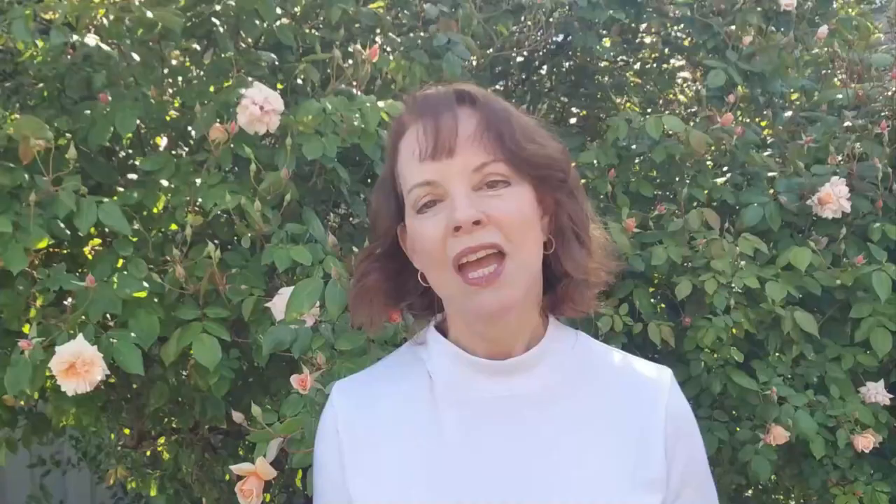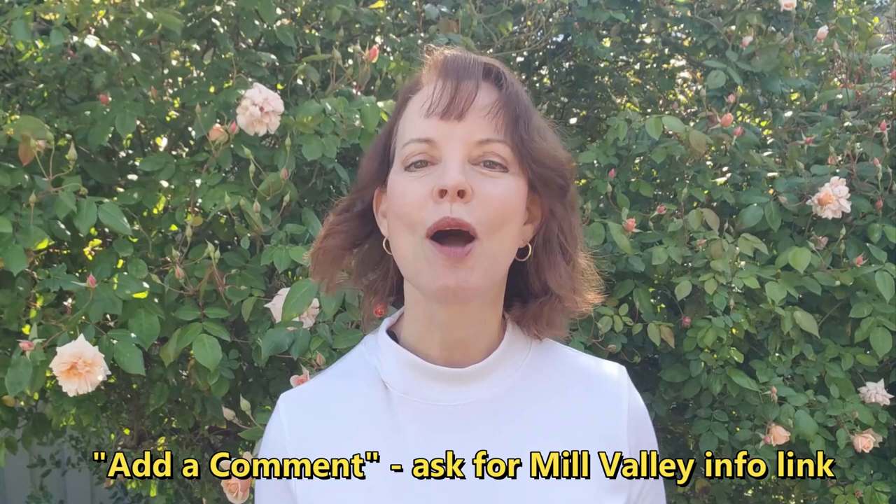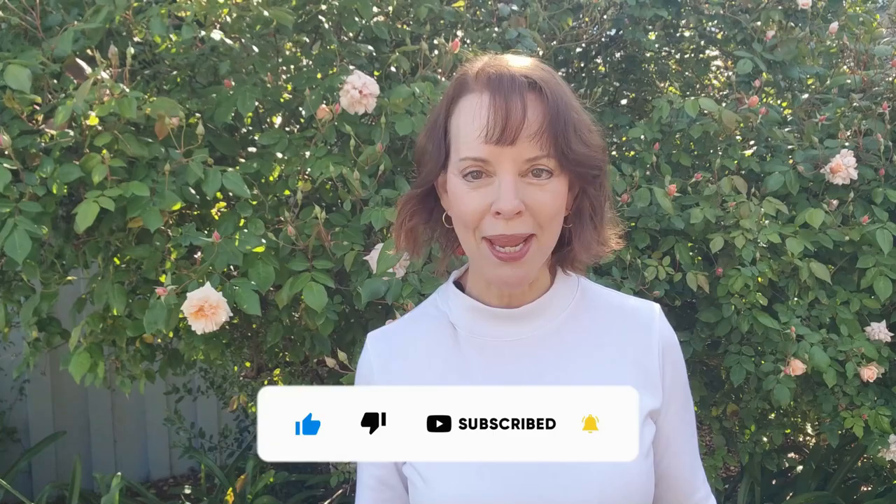If you'd like more information about living in Mill Valley, add a comment below and ask me for the Mill Valley information. If you like this video, give me a thumbs up, subscribe, hit the bell, and you'll be first to be notified when I drop a new video, which is every week. I hope you enjoyed this information on Mill Valley.